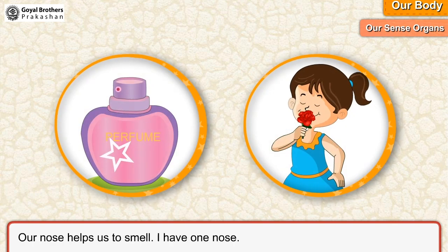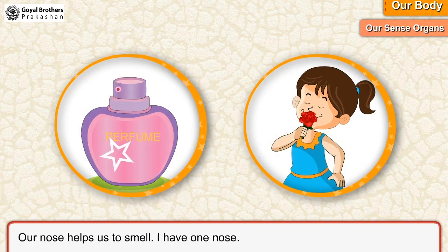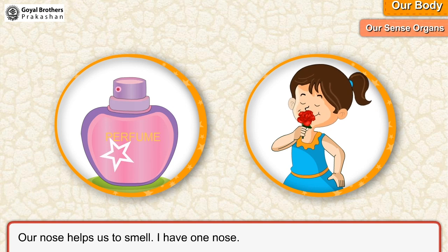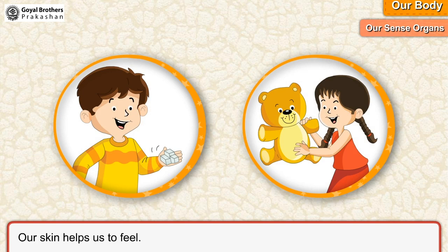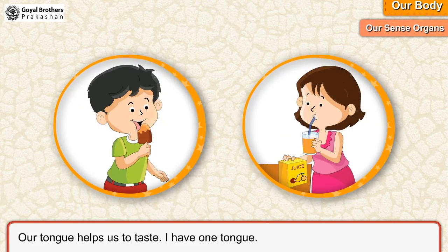Our nose helps us to smell. I have one nose. Our skin helps us to feel. Our tongue helps us to taste. I have one tongue.